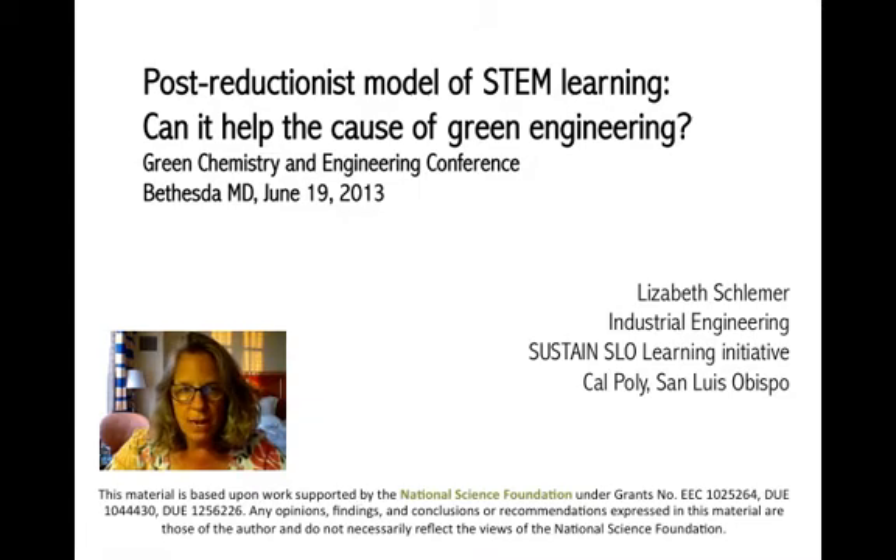This presentation was given at the Green Chemistry and Engineering Conference in Bethesda, Maryland on June 19, 2013. In this presentation, I talk about the post-reductionist model of STEM learning and whether it can help the cause of green chemistry.